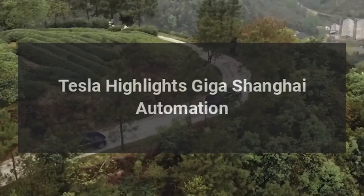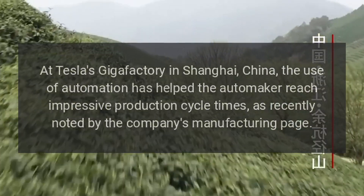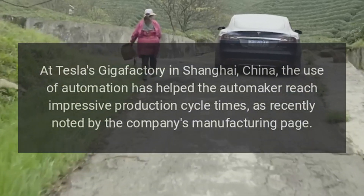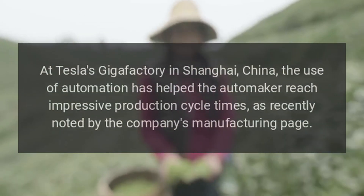Tesla Highlights Giga Shanghai Automation. At Tesla's Gigafactory in Shanghai, China, the use of automation has helped the automaker reach impressive production cycle times, as recently noted by the company's manufacturing page.